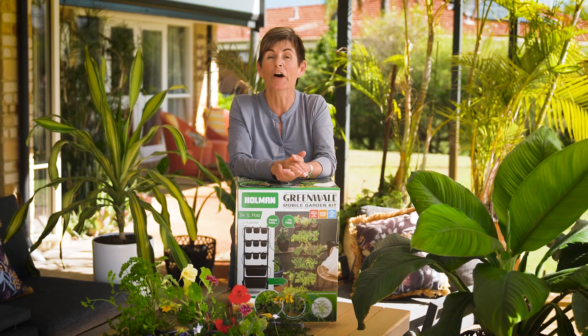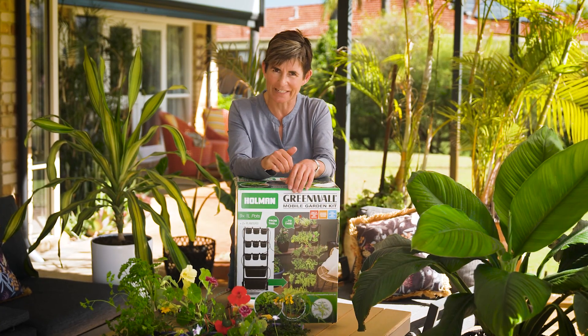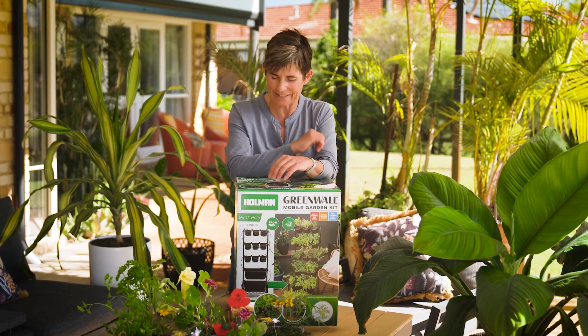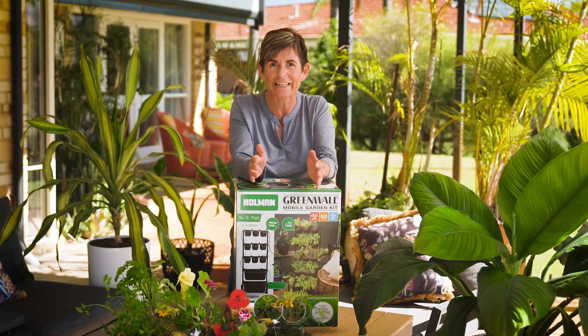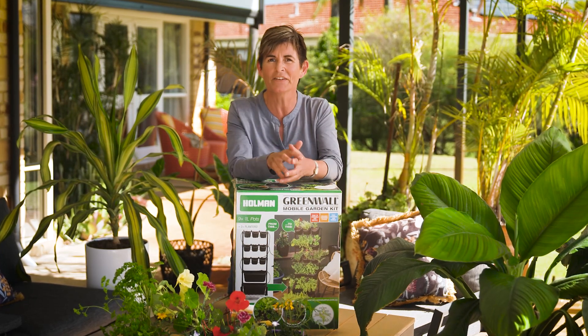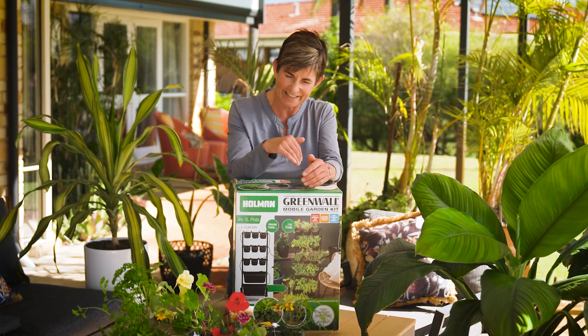If the thought of installing your own vertical garden is daunting, Holman Industries may just have the trick. They redesigned their green wall mobile garden kit so it's easy to use and it's going to last. Everything you need to grow a vertical garden is in this box — well, beside the plants and the potting mix.